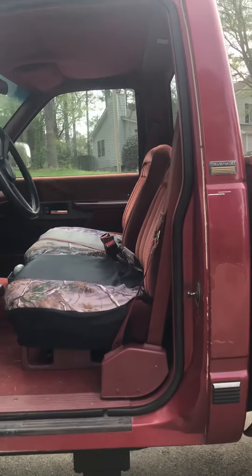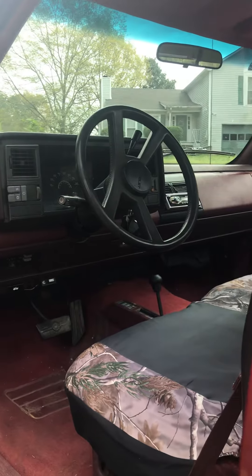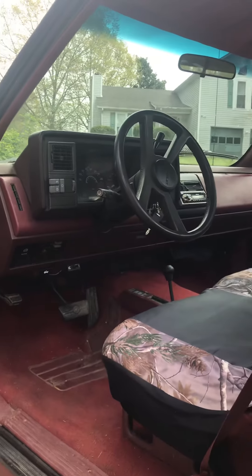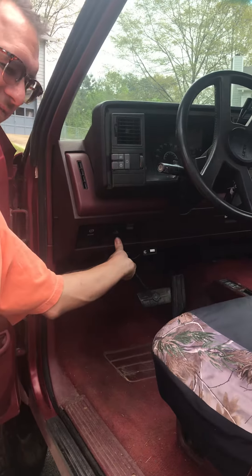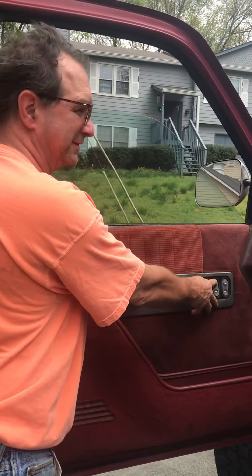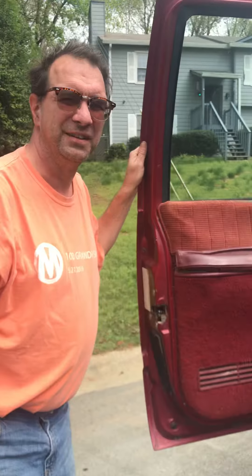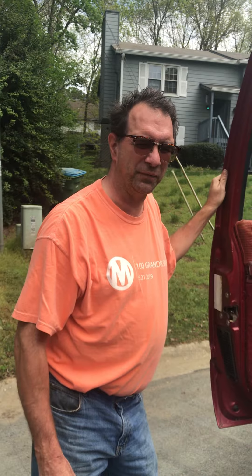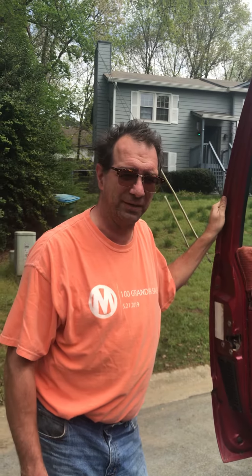It's a 60-40 bench seat. Pretty good interior for its age. It's got power windows that still work, factory stereo, and factory AC. It is R12, so the AC is not cold right now — I'm having trouble finding any R12 refrigerant.